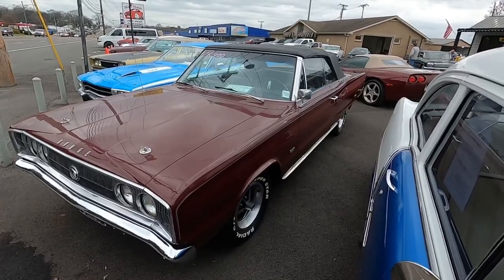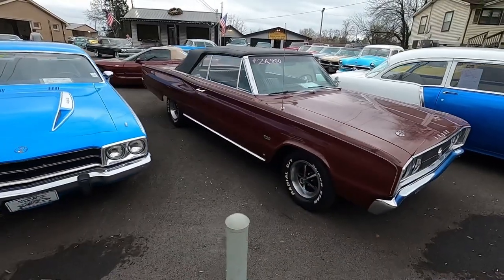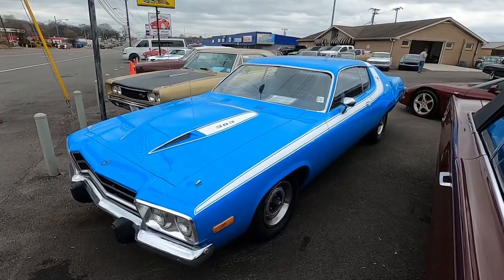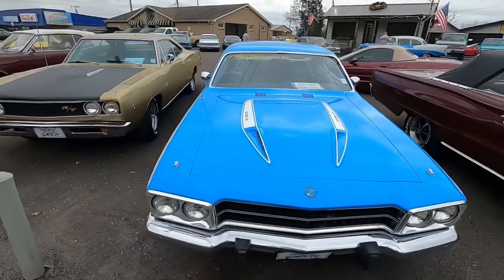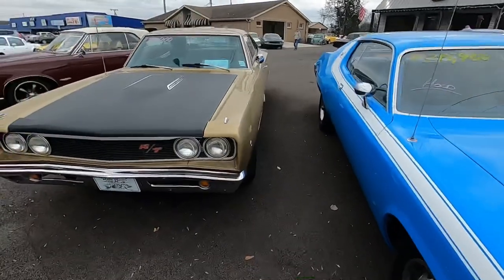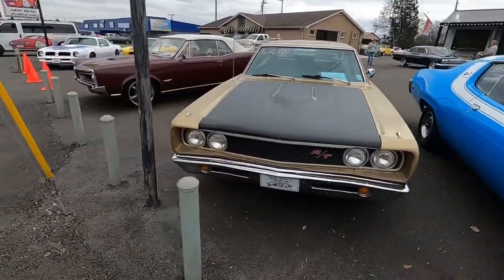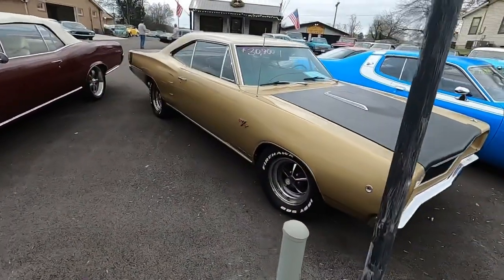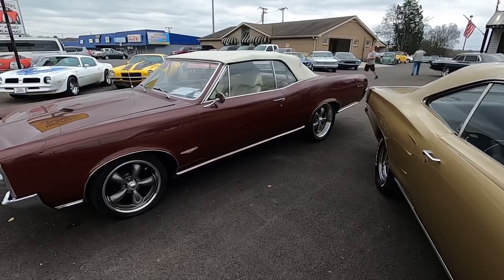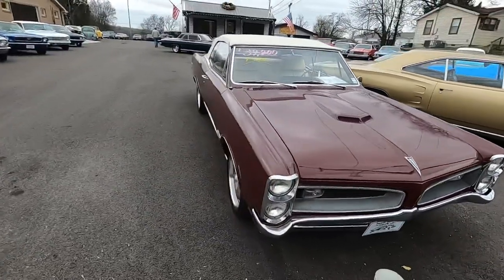We're very open about the problems that any of these cars have. Usually when I get in them and start the test drive, I'm learning about the car with you. They've got me so busy doing test drives I don't have a chance to get back and mess with them like I used to. I used to detail all these cars, and that's when you really get up close and personal. Now I just hit the test drive with you and find problems. Honesty sells cars, guys.